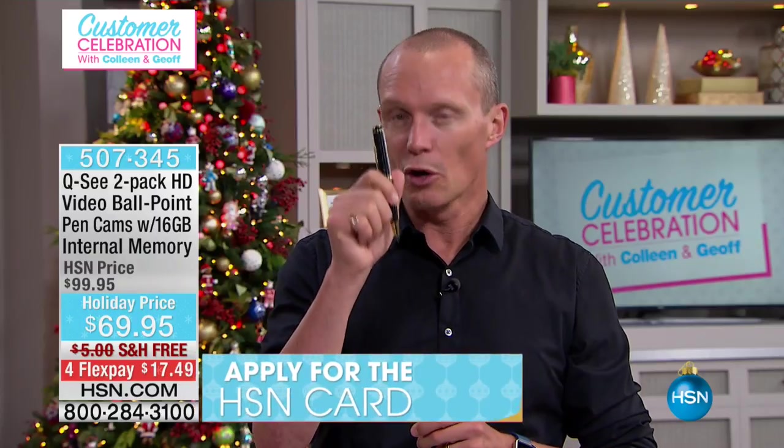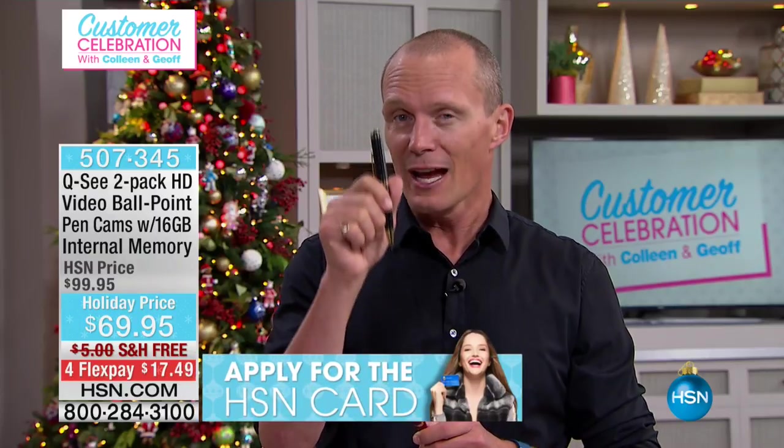Now get this — the storage on this is 16 gigabytes. They've doubled the storage from last year. On top of that, you're getting two. You're always going to get a black, either two black, or a black and then your choice of color. But the price on this: $69.95.